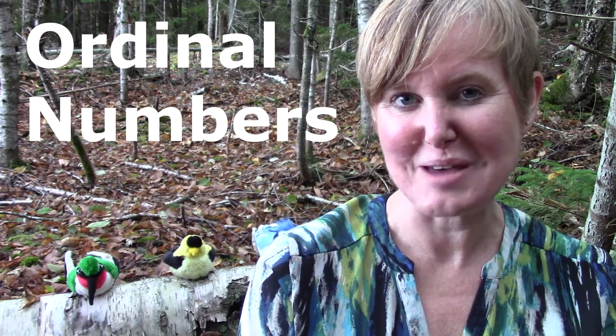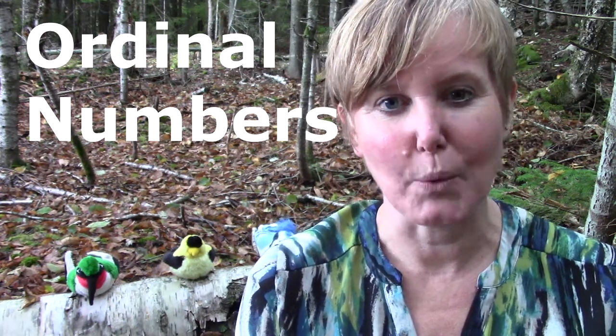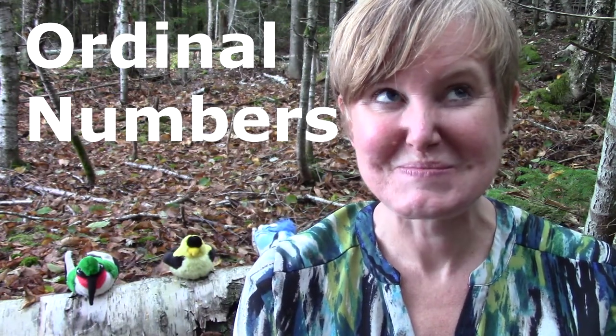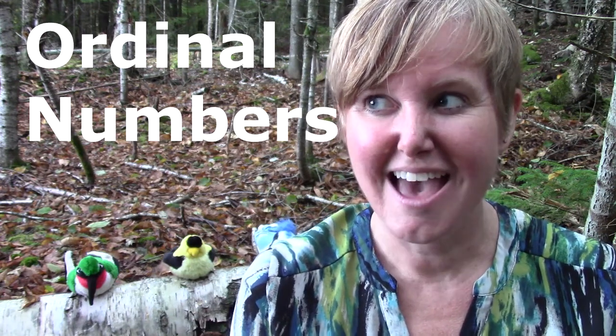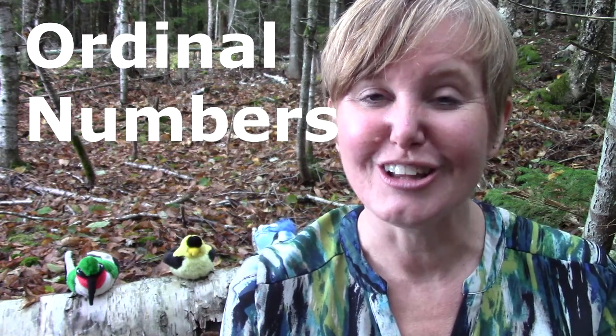I bet that you already knew that. We're also going to be thinking about the words last and between, and we're going to be using birds to help us. If you listen really closely you will hear a lot of birds out here in my woods.